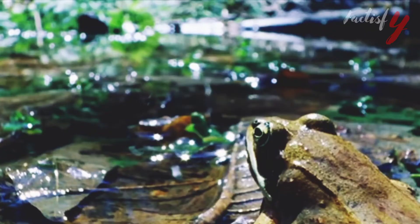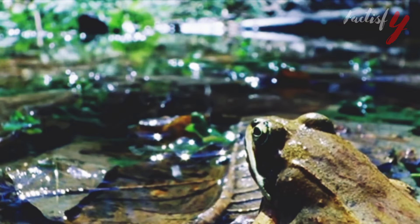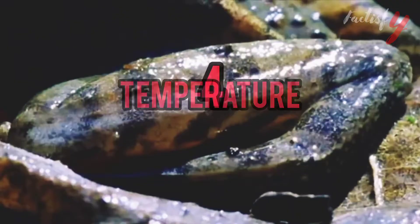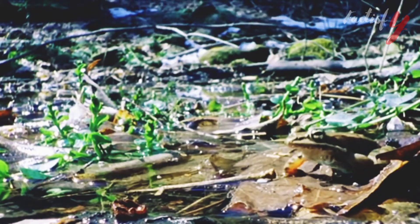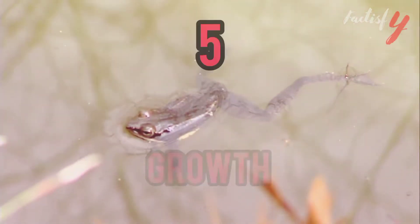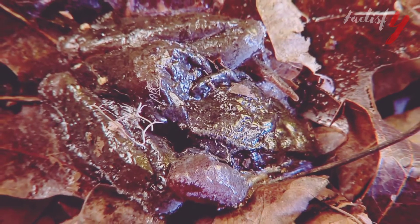Wood frogs are native to forests featuring pools of water. Their scientific name is Lithobates sylvaticus from the Ranidae family. They shut down during freezing winter temperatures and can survive freezing and thawing because of the content of urea and glucose in their system. Wood frogs grow between 1.5 and 3 inches long and deter predators with their shrill noises and poison glands.